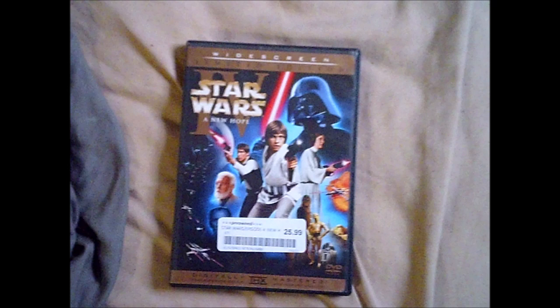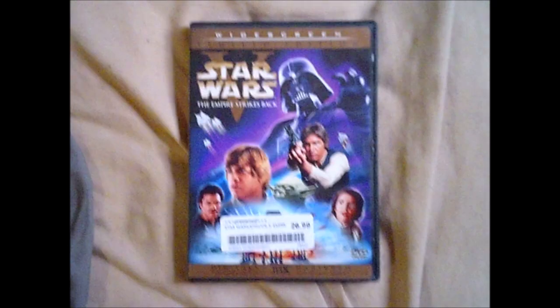Next we have Star Wars: A New Hope on DVD, focusing on Luke Skywalker's journey joining the Rebellion and destroying the Death Star with the help of Han Solo, Chewie, Obi-Wan, Princess Leia, and the droids C-3PO and R2-D2.